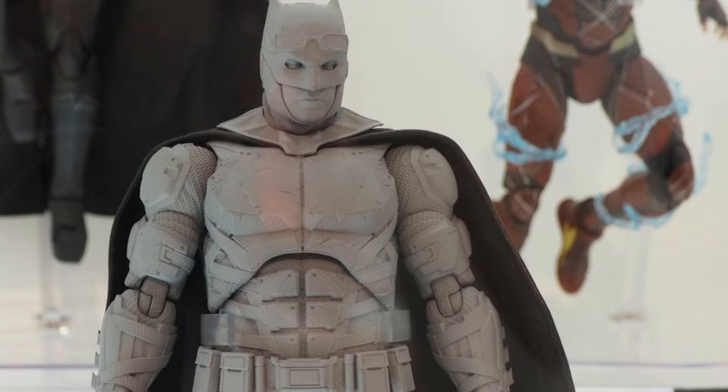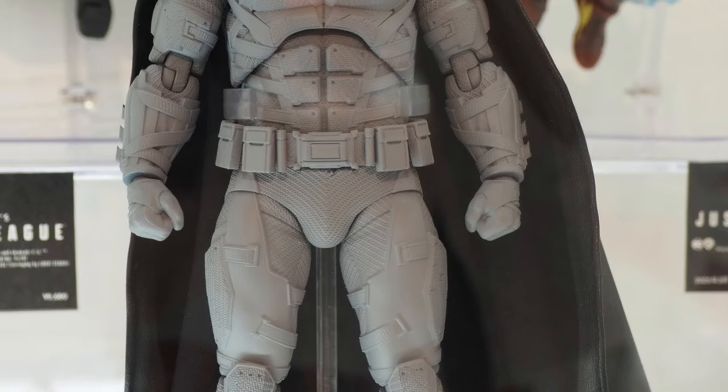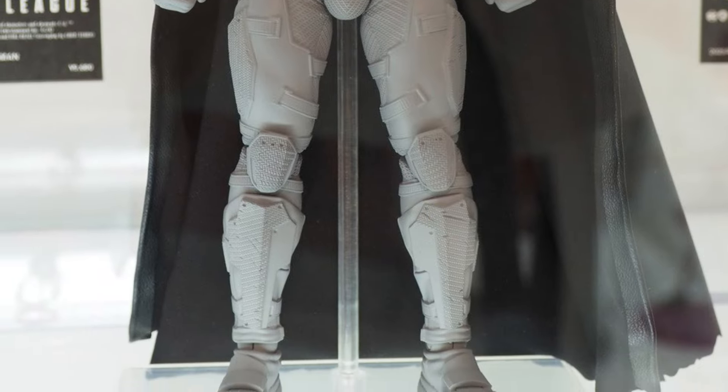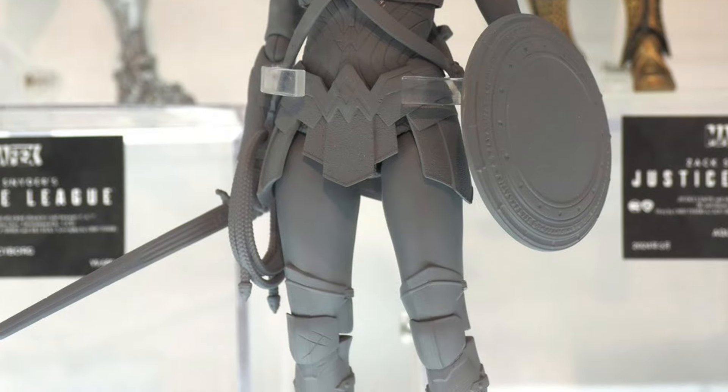Here is Nightmare Batman — it's going to be interesting with all the other companies coming out with it. Muff Toys is one that I know is doing it, so it's kind of cool to do a comparison with them. And Wonder Woman — Gal Gadot — there you guys go.